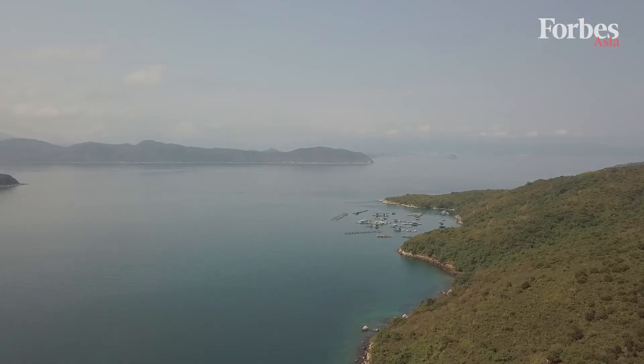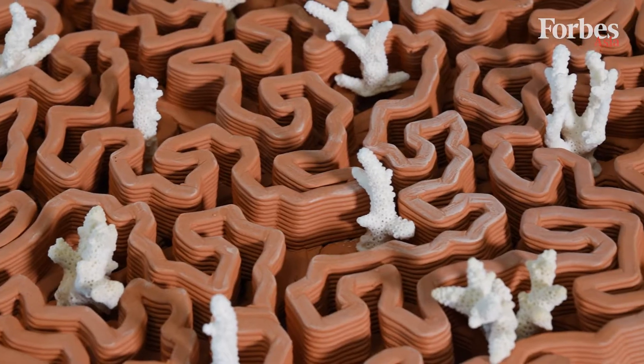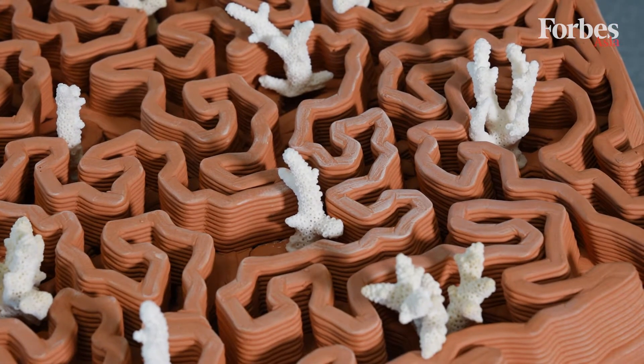Since 2020, we have been offering climate solutions in accelerating marine ecosystem recovery. We help corals to grow better and faster with our 3D printed reef tiles that are made from clay.